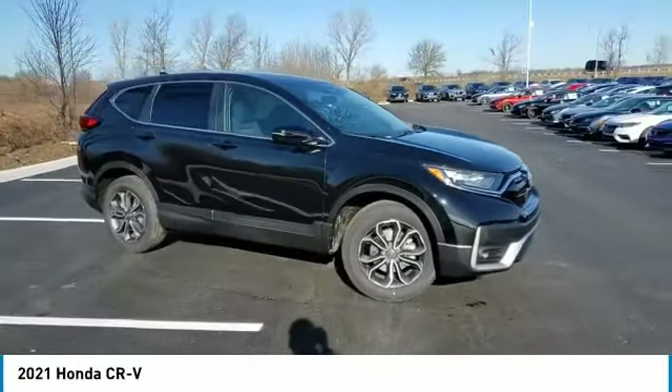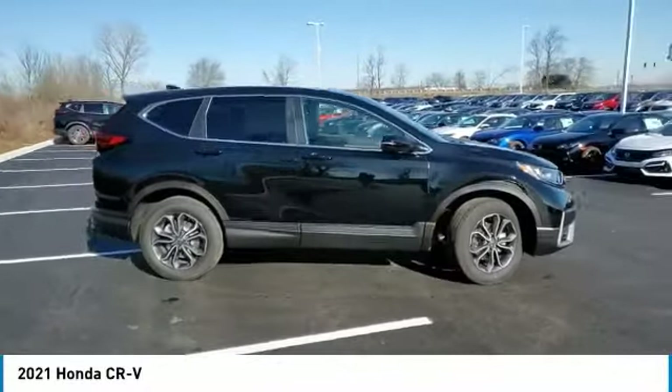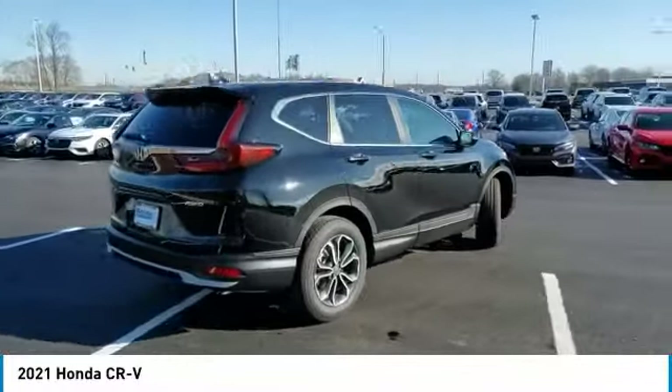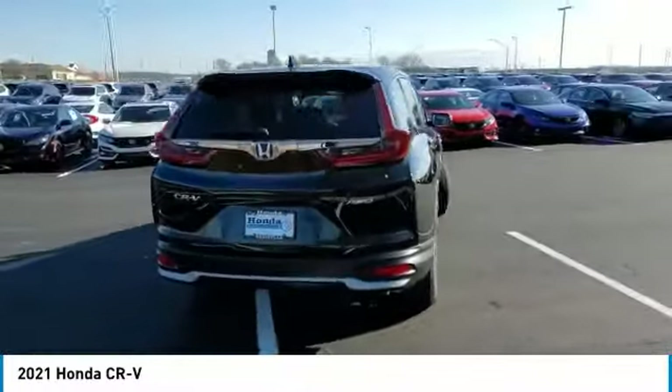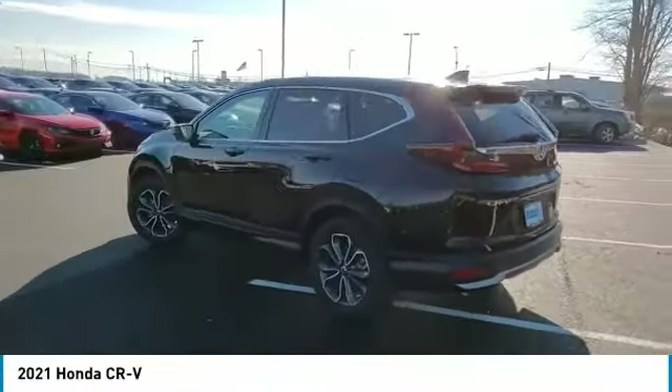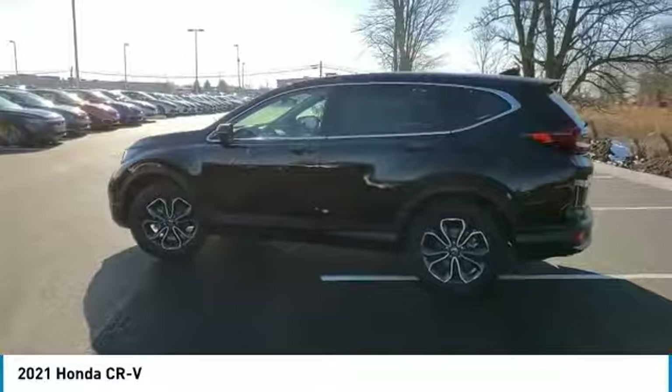Looking for the right vehicle? Check out the 2021 CR-V. CR-V, a top recommended vehicle because of its car-like driving manners, good value, cool technology, and comfy interior. This vehicle has less than 100 miles.